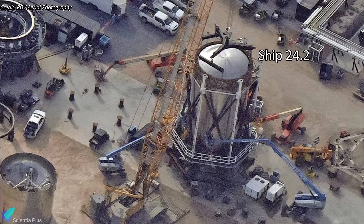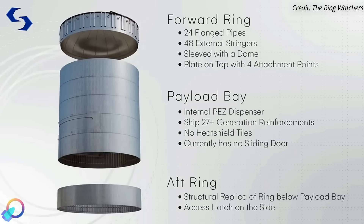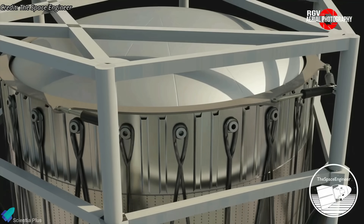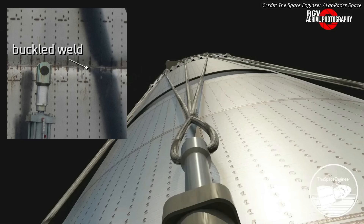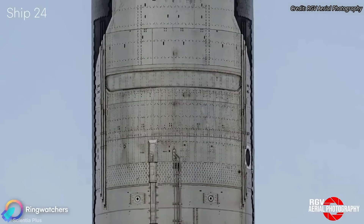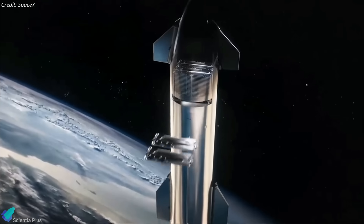Last month, a Starship test tank labeled Ship 24.2 was placed inside a structural test cage at Massey's. The test tank consists of a Starship aft section, a payload bay section, and a forward section with an elliptical dome and stringers on the exterior. The structural test cage, with pistons installed, is designed to simulate the stresses a Starship will experience during various stages of flight. The test article was recently tested until it failed inside the cage, with the pressure causing a bend to form near the payload bay door area. The payload bay cutout is one of the weakest regions in a Starship structure, and the test results will help SpaceX determine if the design will survive the stresses of flight.